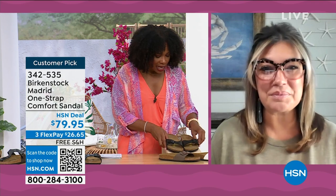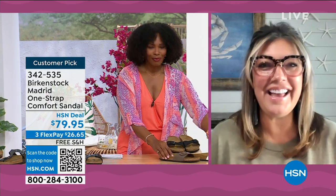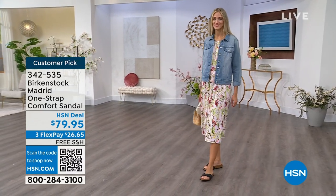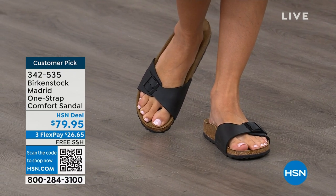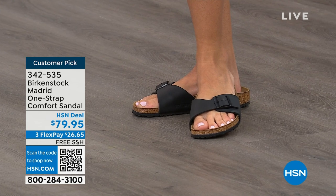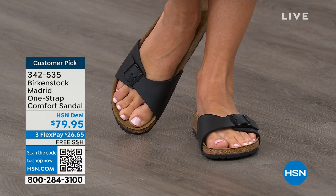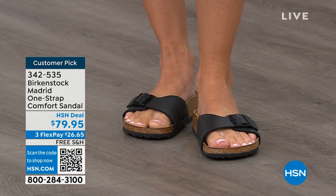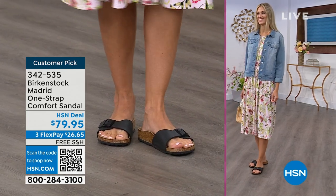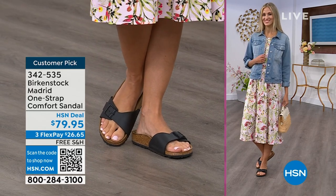We cannot get enough of the Madrid. We're seeing a huge resurgence — everyone is starting to pick up the Madrid, loving this easy, elegant style. For me, Madrid is probably one of my favorites because there's a little less foot coverage. Simple, easy sandal — dress it up, dress it down — with a fully adjustable buckle on that Birkenstock footbed. The price point on the classic core colors is $79.95. If you're not a Birkenstock fan yet, this is a great style to try. Everyone always stops me and asks what I'm wearing. It's the Madrid by Birkenstock — an easy, easy style.